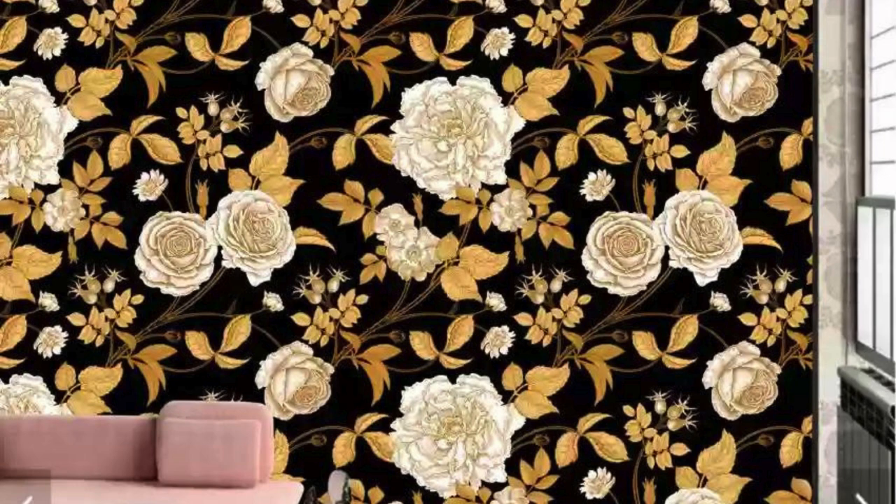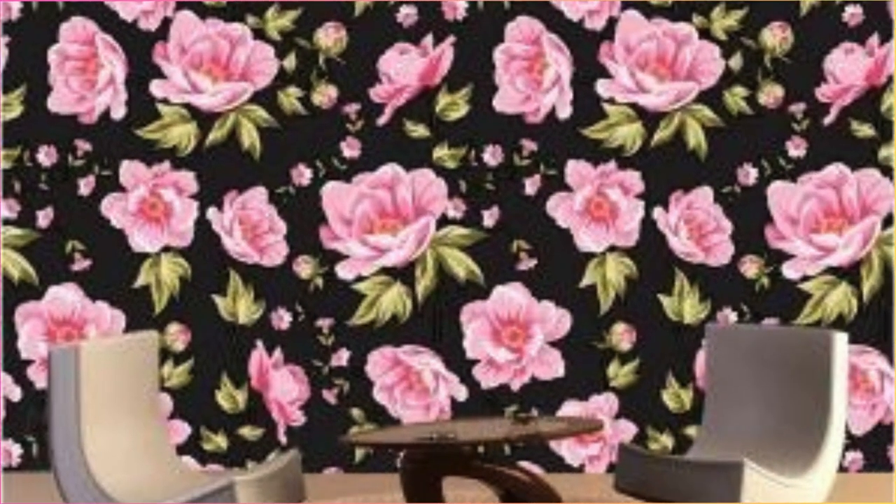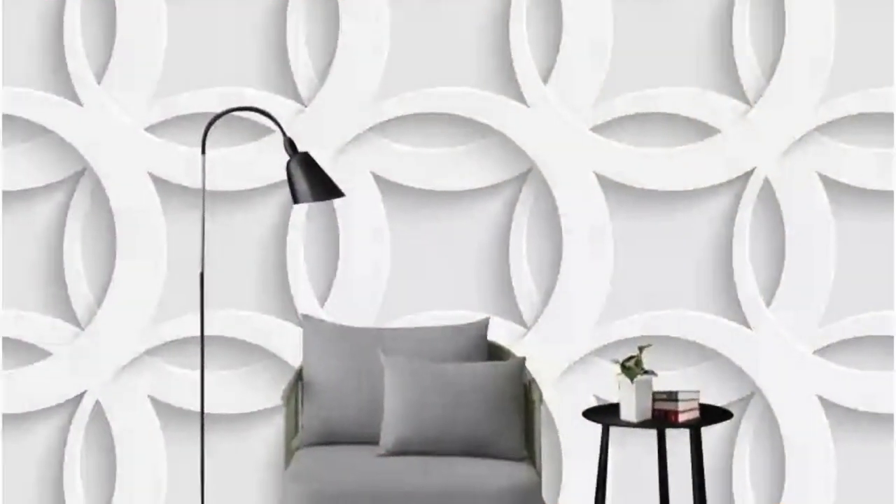Embark on a design odyssey with our custom wallpaper service, where the ordinary transforms into the extraordinary. Your walls become a canvas — a dynamic expression of your personality, passions, and life's journey. This isn't merely about adorning your space; it's about orchestrating a visual symphony that resonates with the chords of your soul.